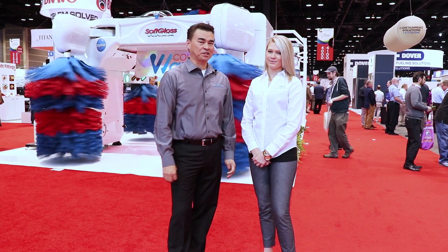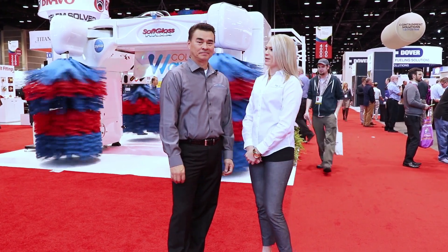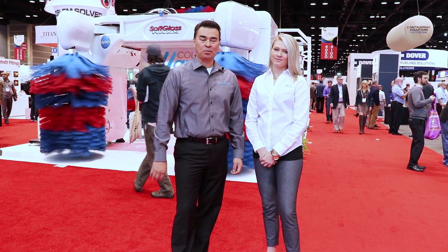Hi, my name is David Miller, Senior Vice President of Marketing. I'm Laura Edgevon, Brand Manager. Welcome to NACTS 2017. Let's go check out some new products from RICO.